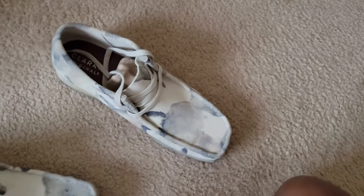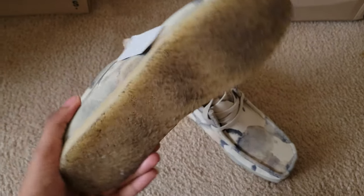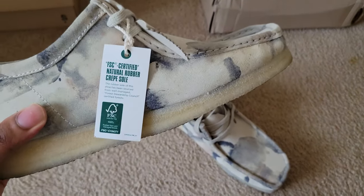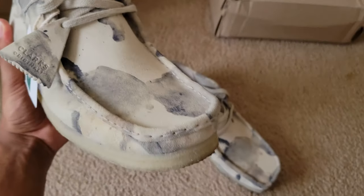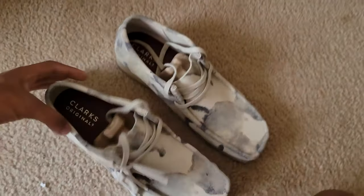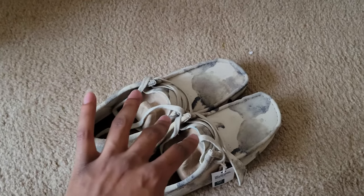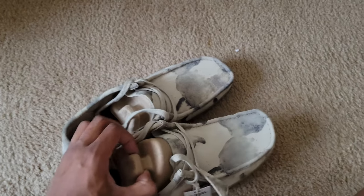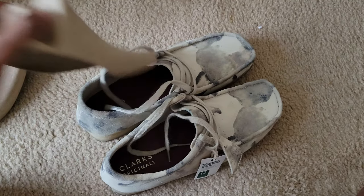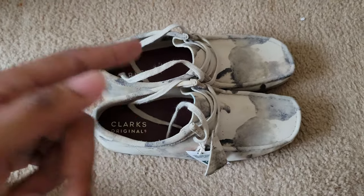These are nice — I've worn them just twice. Once through the airport and once when I made a stop in Florida coming from Jamaica on the way home. I haven't even taken the tag off fully. If you guys want to know what I clean my Clarks with — best things to clean them with — just let me know and I'll do an outdoor video on that.